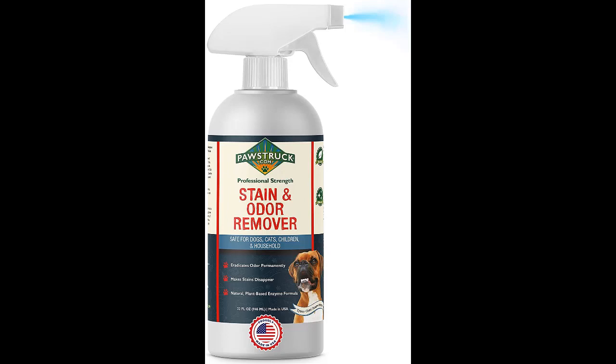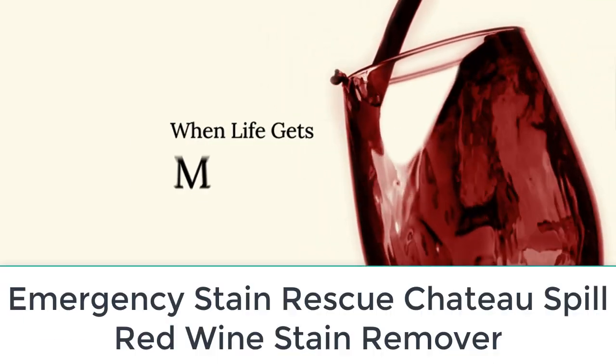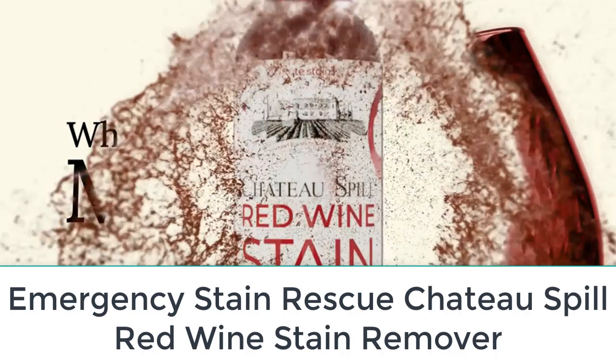Our tester noted that this spray lifted the dried wine stain more quickly than the fresh wine stain. If someone spills wine at your next book club get-together, brush it off and tend to the stain after your guests leave — you'll be a cool, calm, and collected host with a freshly revived carpet soon enough.